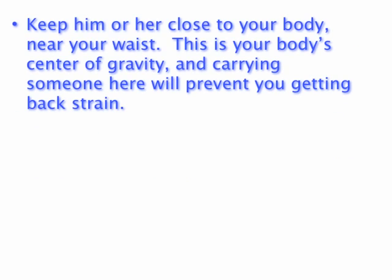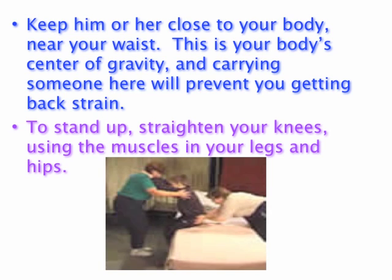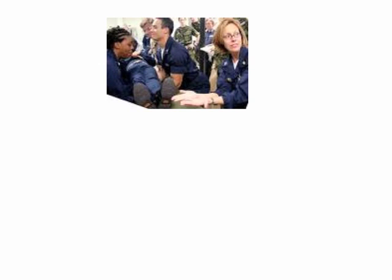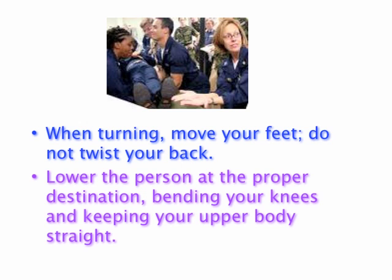Keep him or her close to your body near your center of gravity. Stand up by straightening your knees, using the muscles in your legs and hips. When turning, move your feet — do not twist your back. Lower the person by bending your knees and keeping your upper body straight.